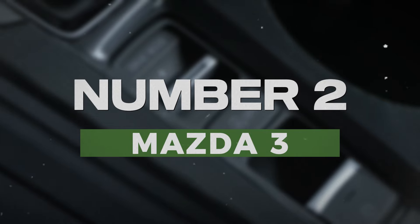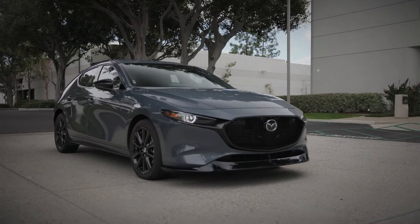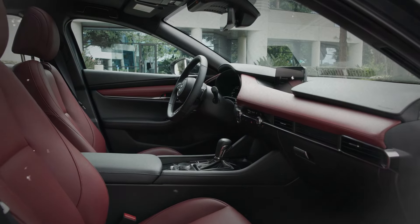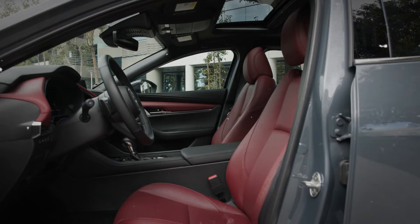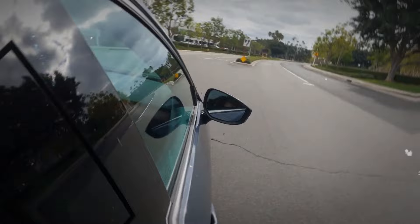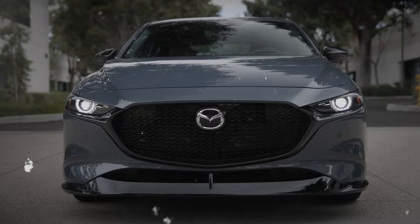Number 2: Mazda 3. The Mazda 3 stands out with its stylish design and fun-to-drive characteristics. It offers sporty performance, responsive handling, and excellent fuel economy, appealing to those who appreciate a lively driving experience. Inside, the Mazda 3 features a modern, upscale cabin that rivals more expensive vehicles. If you're looking for a compact car that combines aesthetics with functionality, the Mazda 3 is a great choice.